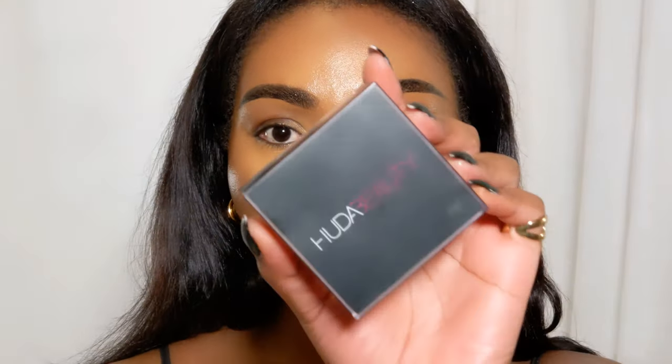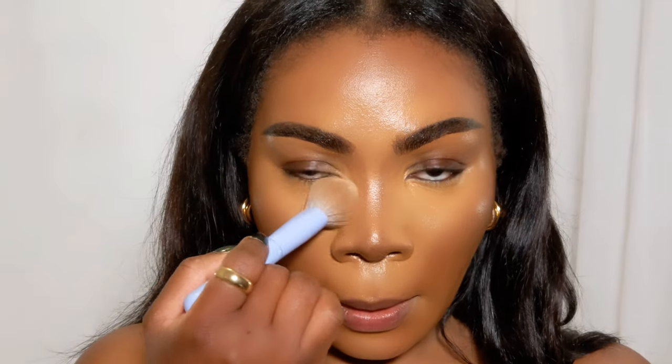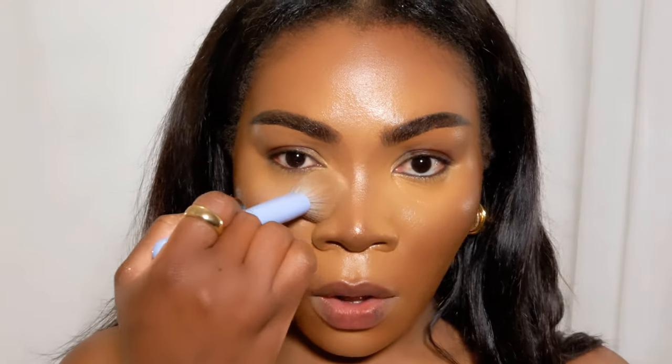Now I'll go in with my powder, but I'm not using my beloved Huda powder because I've actually run out of it. The powder I'm using - I won't say what it is because I actually don't like it and I don't want to mislead anybody. It's quite brightening and it's not that bad, but it doesn't last or wear very well, so I won't shout it out.